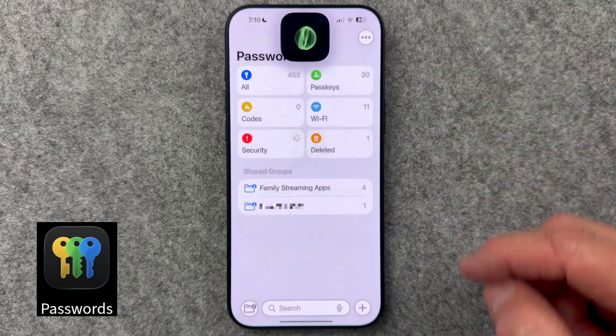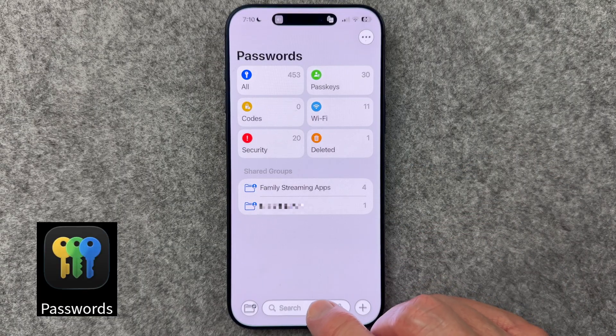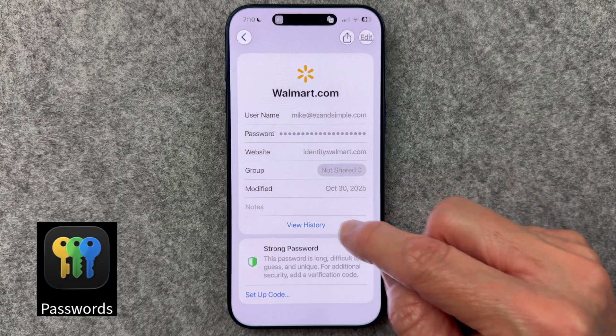I wasted a lot of time before this became available in iOS 26. If you've ever been locked out because you changed your password and needed to go back to the previous one, here's the answer: the Passwords app now keeps a history of your password changes for each app. Open the Passwords app, select an app, and see the history list. This would have saved me the time I changed my password but didn't save it properly and had to go through the full forgot-my-password process.